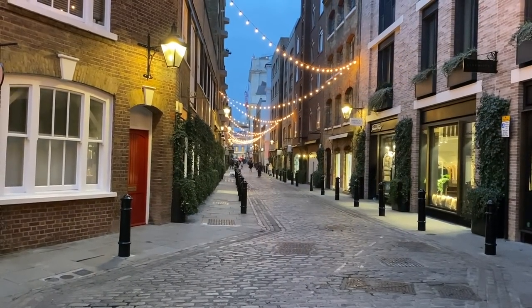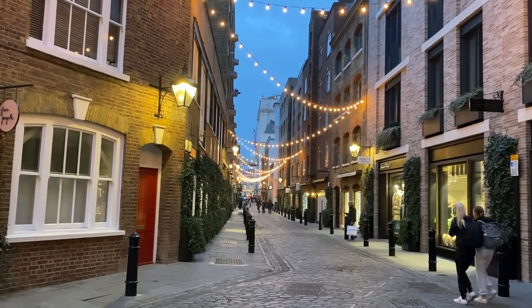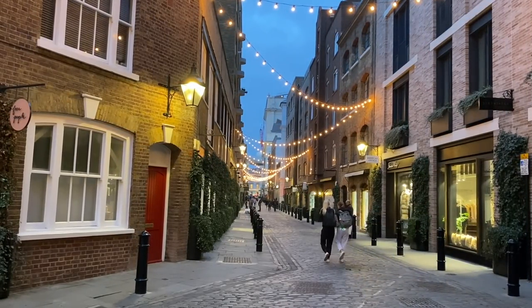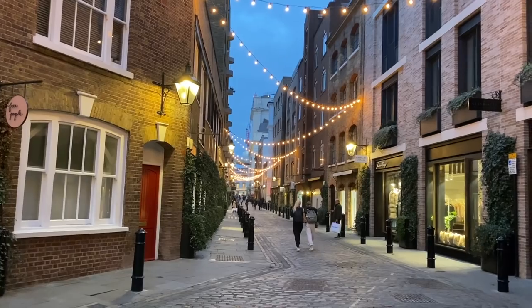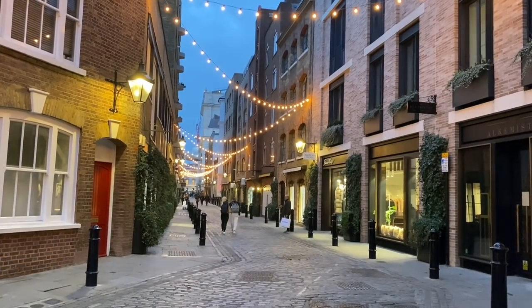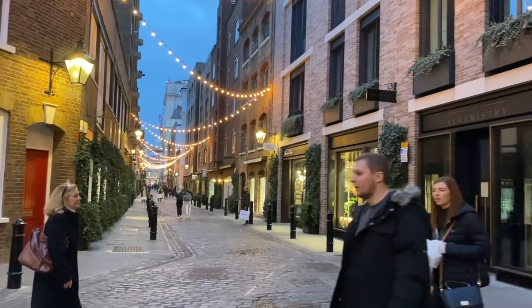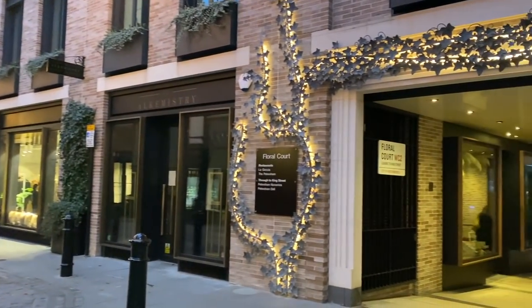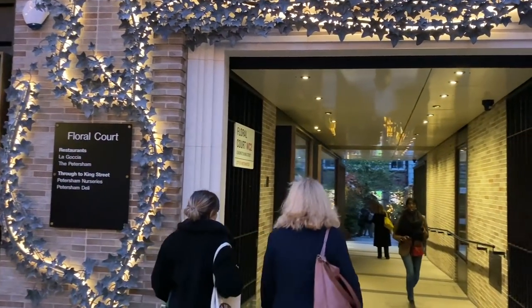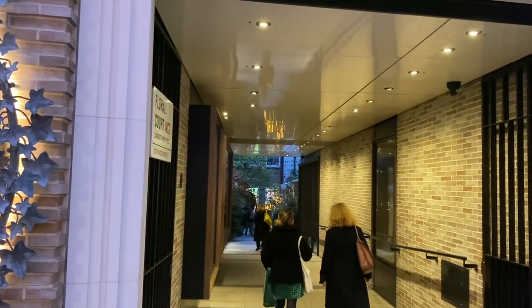I wanted to start just here on Floral Street, and we're going to take a little walk through Floral Court. I want to bring you to all the bits of Christmas decoration in the area that have really gone all out this year — so many different market stalls, amazing mulled wine, mulled gins, beautiful festive treats, gingerbread, and great outdoor food. Just through this area firstly to get us in the mood, I wanted to take you to this gorgeous little Floral Court.